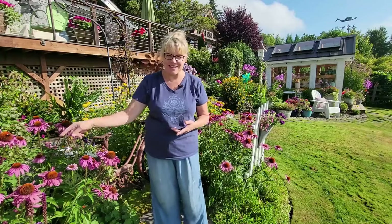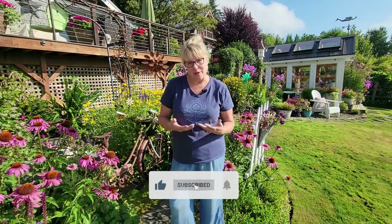I hope this gave you an idea of what kind of flowers you can grow in your garden to attract pollinators. If you have any questions, please leave them in the comments below. If you liked this video, make sure you tap the like button. Until next time, happy gardening!